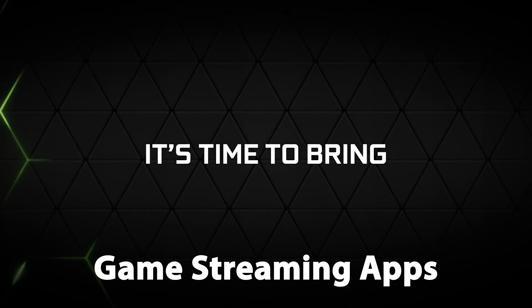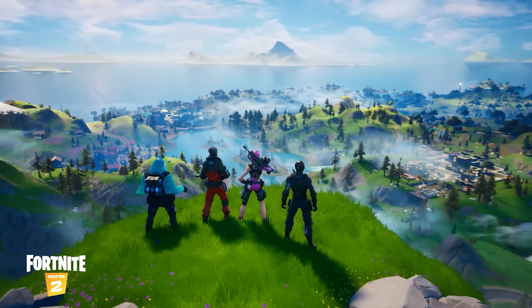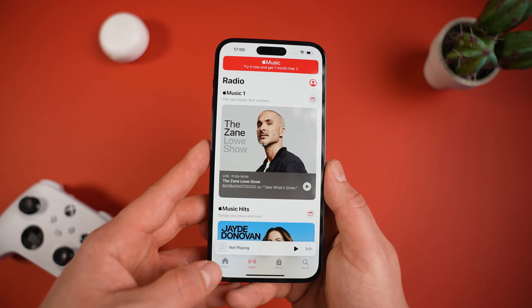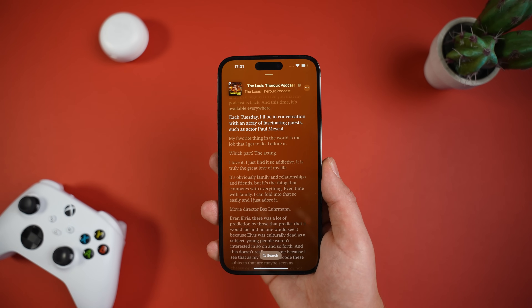Streaming game apps are no longer restricted to the web only and are now allowed on the App Store worldwide, which means we've got dedicated apps available for things like Xbox Cloud Gaming and GeForce Now. Over in Apple Music, the Listen Now tab has been renamed to Home.